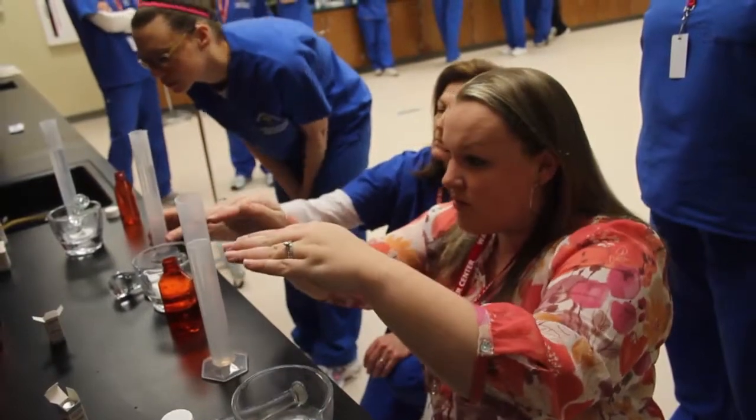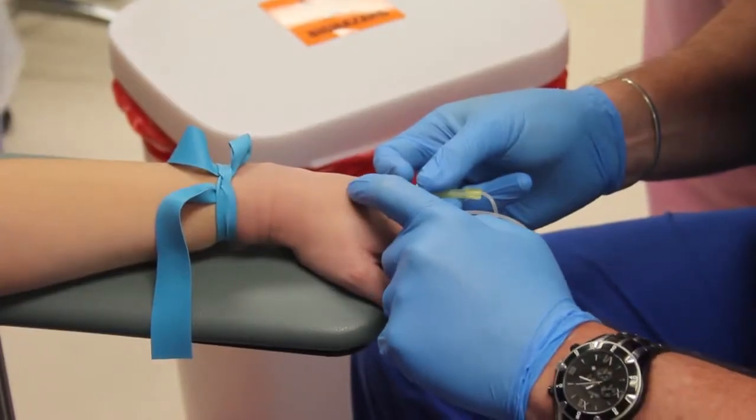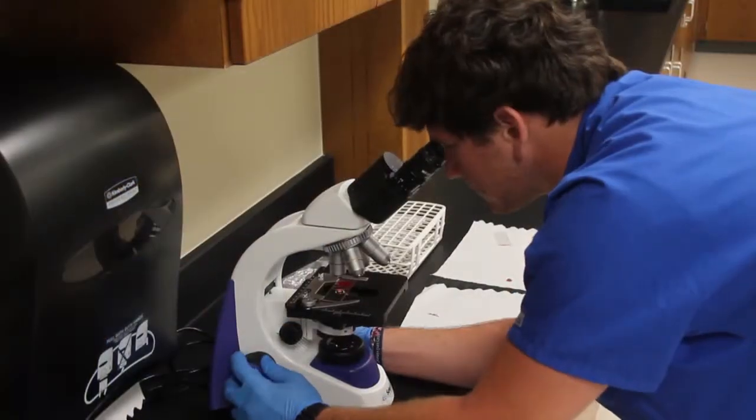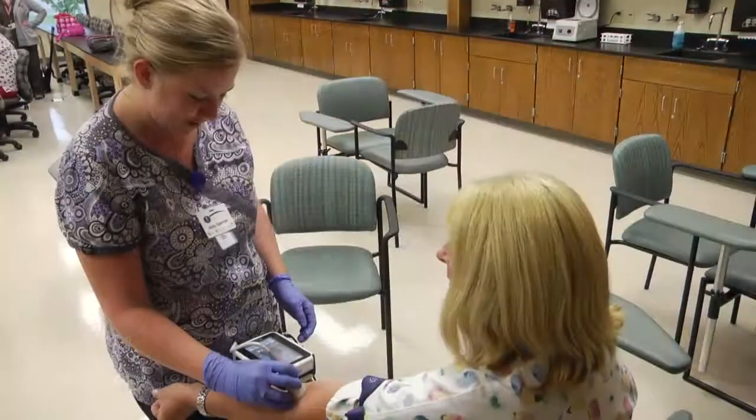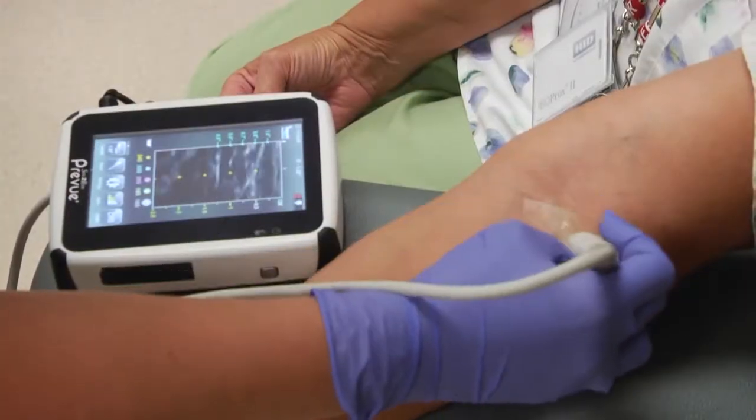The phlebotomy technician's primary role is to collect blood for accurate and reliable test results. A phlebotomist can work in diverse healthcare settings and with all levels of healthcare professionals, from the physician to support staff.